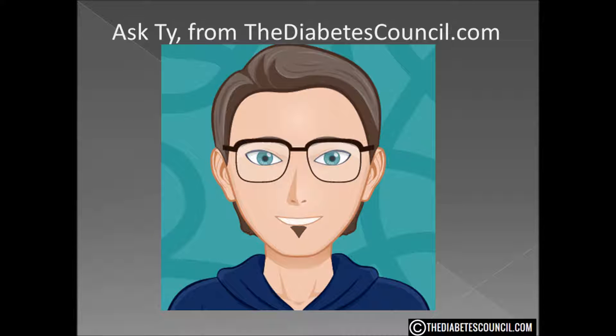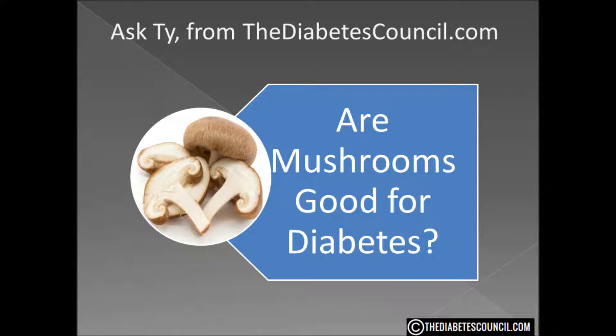Hello, I'm Ty Mason from thediabetescouncil.com, researcher, writer, and I have type 2 diabetes. Today I'm going to answer the question: are mushrooms good for diabetes?